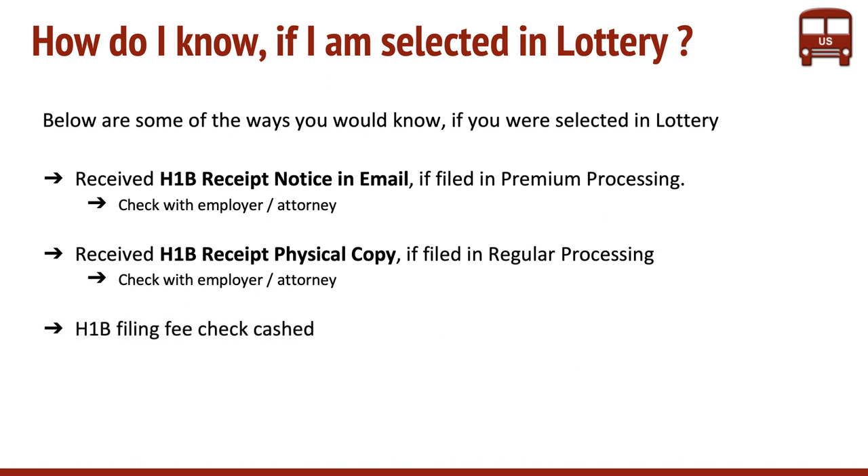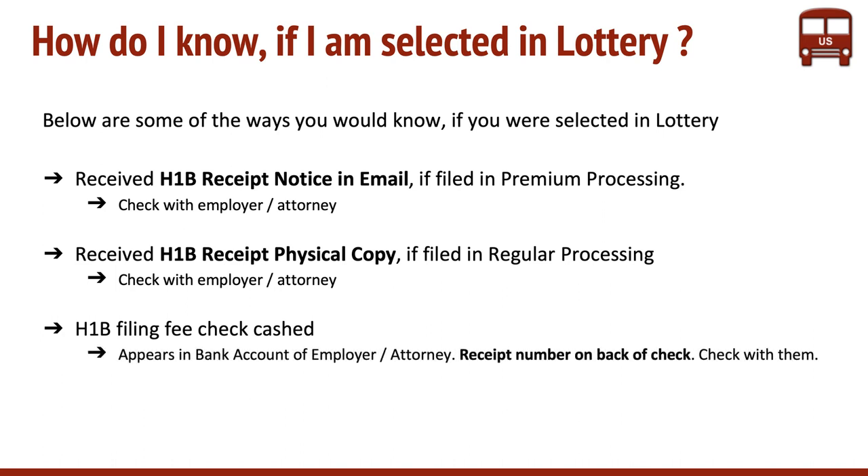The third option is you see the H-1B filing check cashed. What it means is it appears in the bank account of your employer or attorney, and it would usually have a receipt number on the back of it. Here also, you need to check with them.